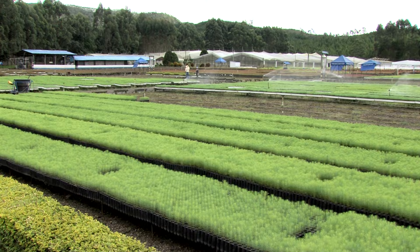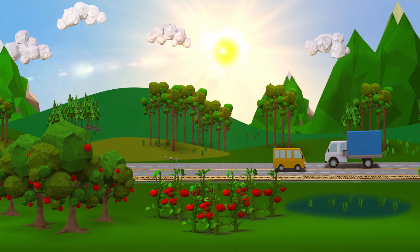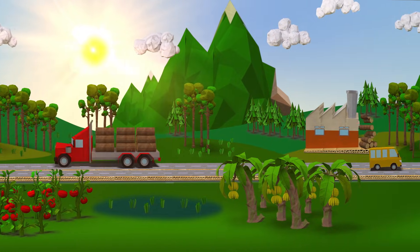Everything starts in a nursery with small pine or eucalyptus trees that are planted in the soil, just like apples, tomatoes, rice, plantains, and so many other things we need in our life.